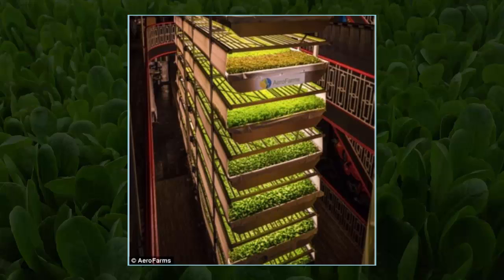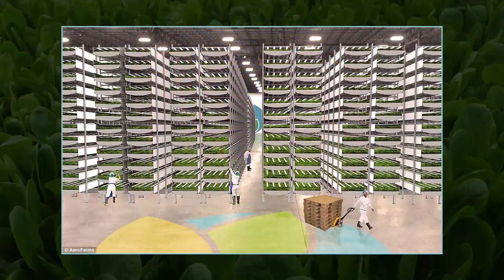Specialized LED lights and climate controls have been specifically designed to grow 250 varieties of greens, all without the need for sunlight or soil. These unique lights allow Arrow Farms to control the size, shape, texture, color, flavor and nutrition of the leafy greens and herbs grown in the facilities.